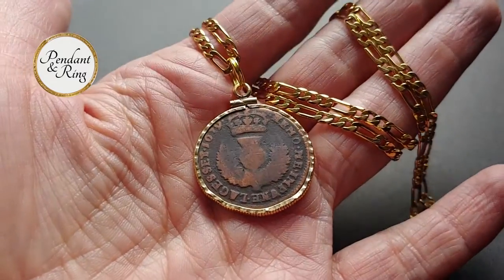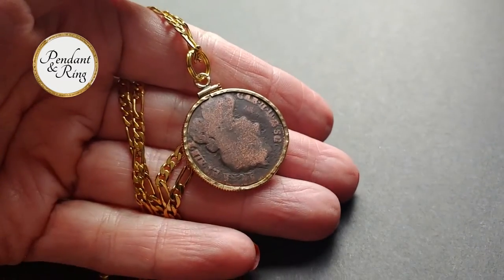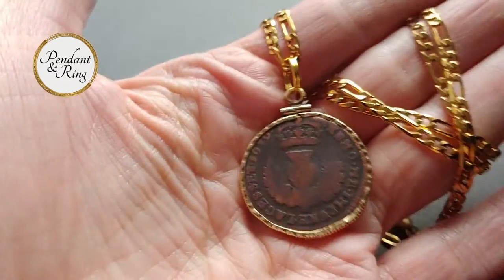Lastly, this is a lovely and rare 1679 Scottish sixpence Scotland bow wheat thistle coin pendant necklace with an 18 karat gold filled figaro chain.